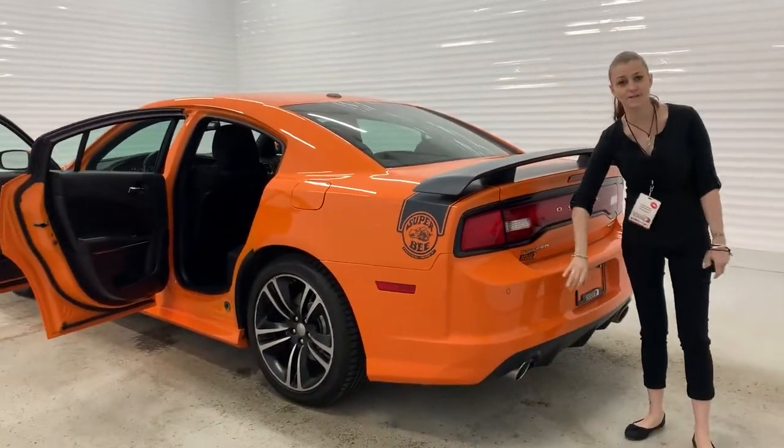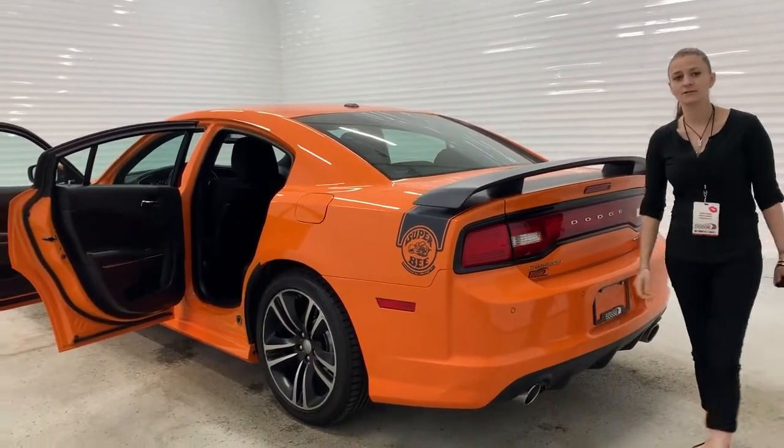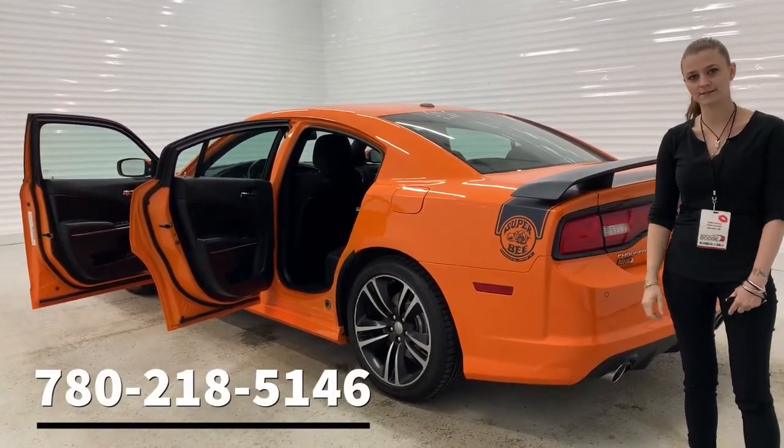It has parking sensors in the back here to help you back out. For more information and pricing on this wonderful vehicle, please give me a call. That's Katie LeMay at 780-218-5046. Thank you.